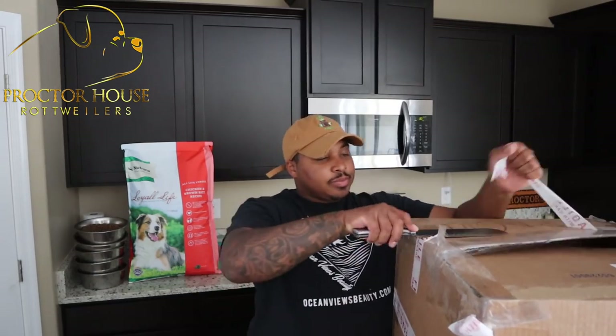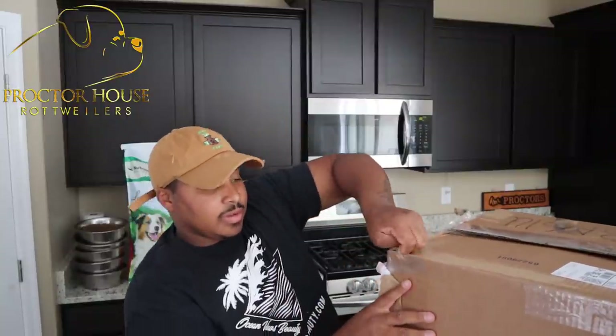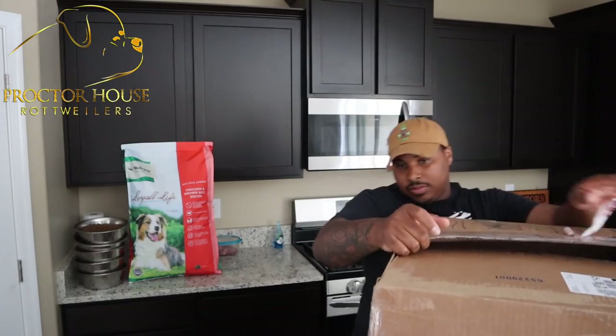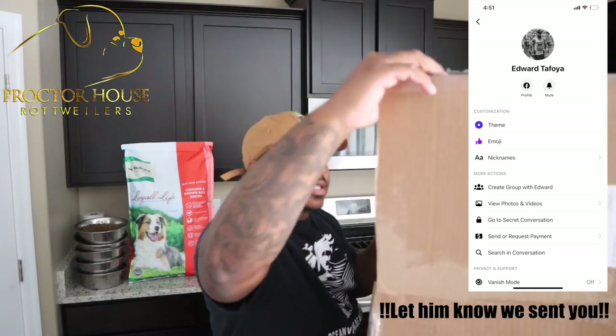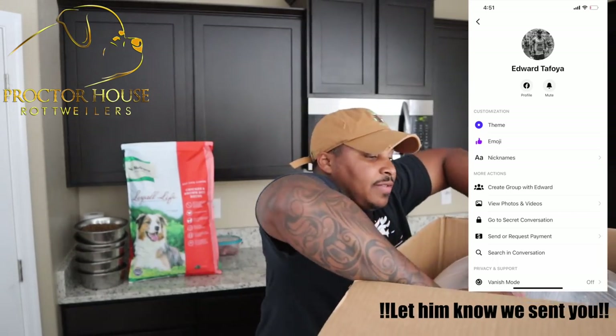It is now time to unbox the incubator — super excited about this. I've seen a few other guys order the same incubator and they seem to love it, so I definitely wanted to get my hands on a good quality one. I will post information on where I got it from — it's a guy on Facebook who makes them. I don't know his name or his business name, but I will send a screenshot of his information.